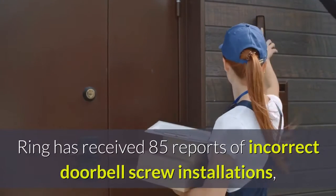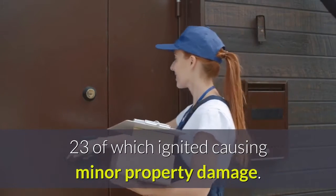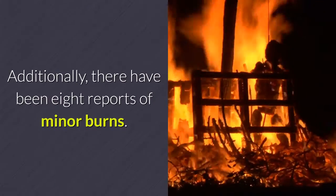Ring has received 85 reports of incorrect doorbell screw installations, 23 of which ignited causing minor property damage. Additionally, there have been eight reports of minor burns.